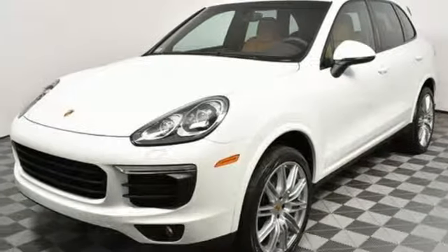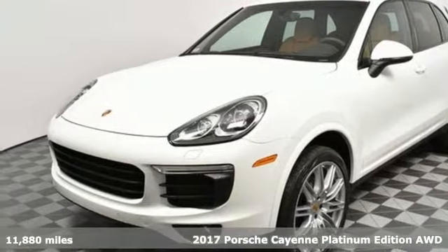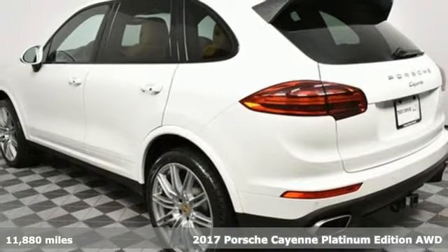Here's a 2017 Porsche Cayenne. Power. Performance. Porsche.